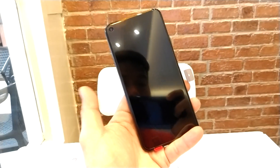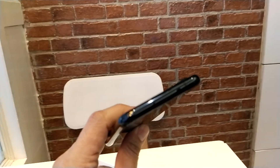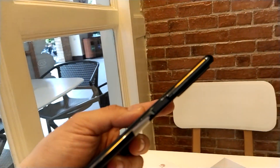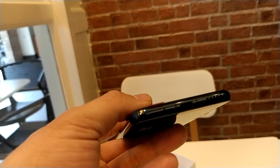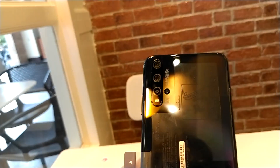Huawei packs everything into this phone. On the top side we have the IR blaster and noise-cancellation mic. On this side we have the volume rocker, fingerprint sensor which also serves as the power button, USB Type-C port, mic, and loudspeaker. On the other side is the dual SIM tray. At the back there are four cameras, and up front there's a punch-hole display.